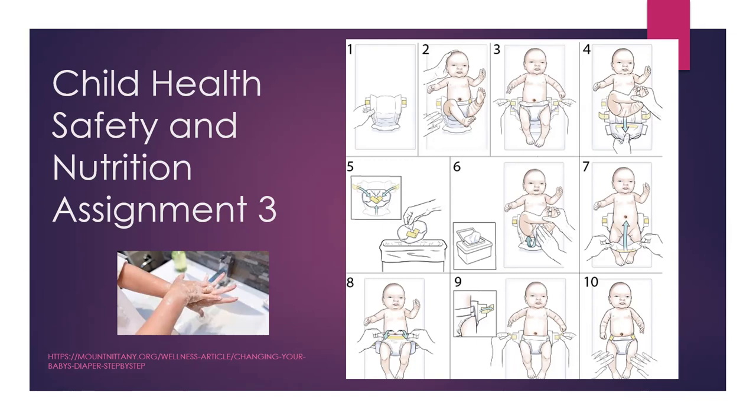Diapering and toileting are major sources of contamination. Unsanitary practices can put you and children at risk for illness and infection. This lesson will focus on general practices for maintaining hygienic diapering and toileting practices, and procedures for helping a child who has had an accident. Toileting accidents are a typical part of the potty training process for many children, as it may take time for them to appropriately recognize and respond to their body's signals.